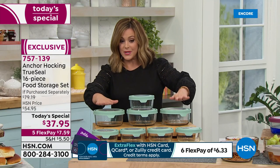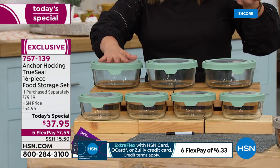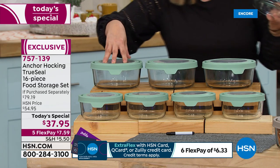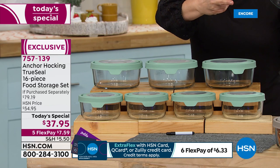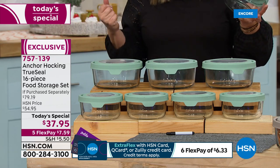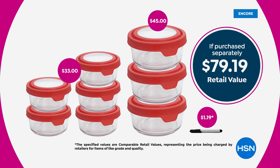The top three — the big jumbo ones — are seven-cup capacity, typically $33 on their own. For basically five dollars more, you're getting five of their number one selling size: the four-cup containers, another $45 value. We're at $37.95 today for this 16-piece set — that's over 50% off retail. More colors than ever before.